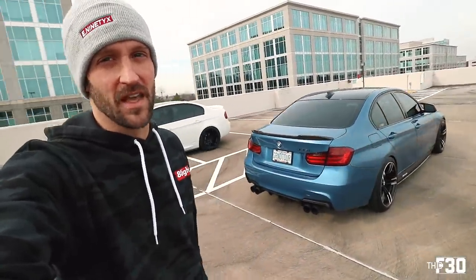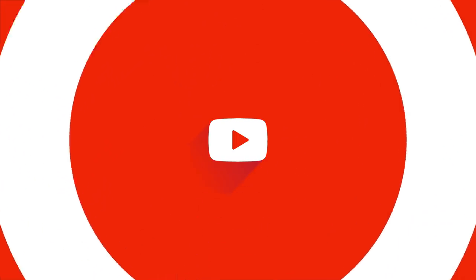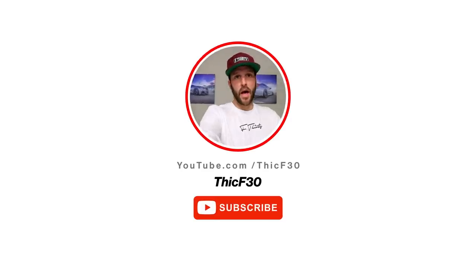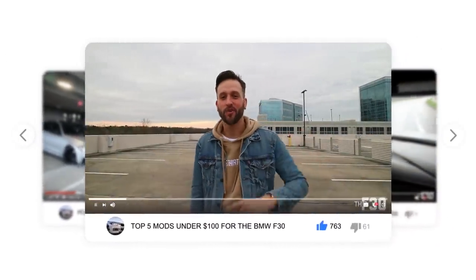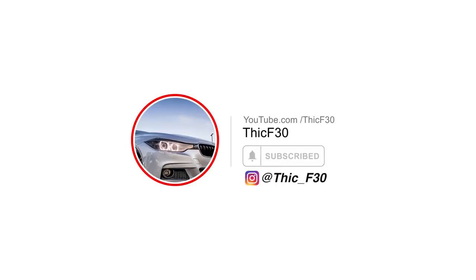Alright guys, thank you so much for watching. I hope you enjoyed this one on Eric's 335. Make sure you go follow him at Grand Tour on Instagram — give him some love, you can follow his build. He's done a ton of work and a lot of the stuff he did gave me inspiration for my own car, which is really cool — full circle being that he was an early subscriber. If you enjoyed this video comment below, let me know what you think about Eric's Astral Blue 335. Like the video, hit the bell notification, and just like that this video is over. Peace.